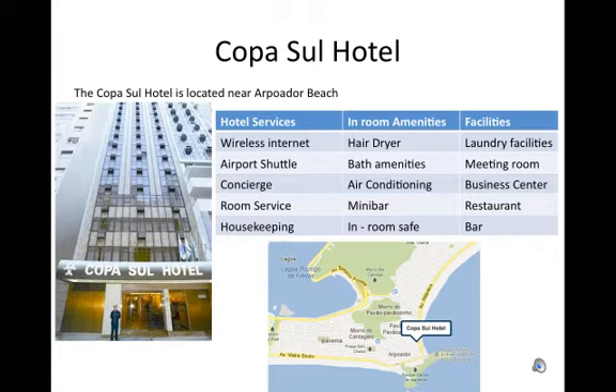Room service and housekeeping. In-room amenities include a hair dryer, bath amenities, air conditioning, a mini bar, and an in-room safe.